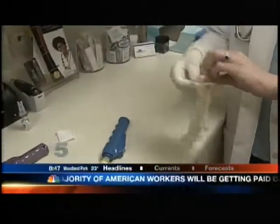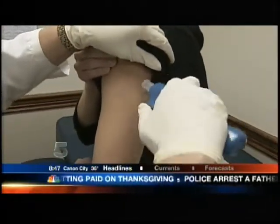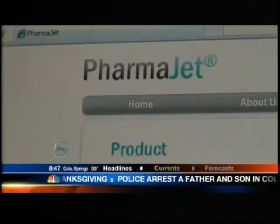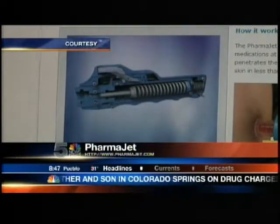Gloves on, arm wipe down, and feel the pressure — the shot. And that is it. PharmaJet's needleless system uses a spring-loaded device for vaccine delivery, and this is how it works.